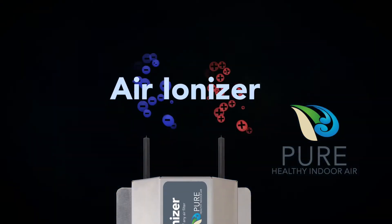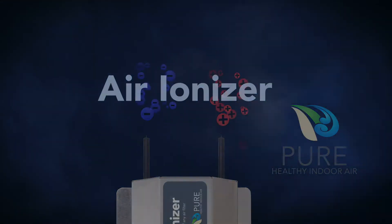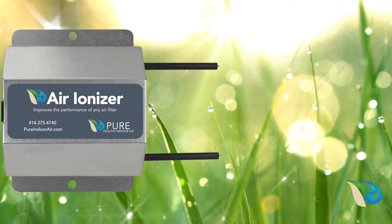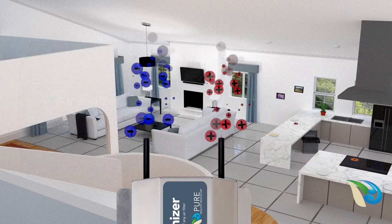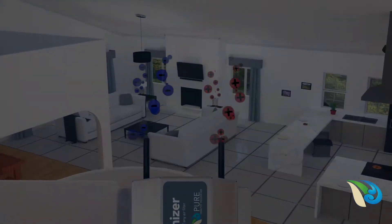The Air Ionizer from Pure Indoor Air — Improving the Air, Nature's Way. Have you ever noticed the freshness in the air after a thunderstorm? The Air Ionizer from Pure Indoor Air creates that same freshness indoors. The Air Ionizer cleans the air by releasing negative and positively charged ions, just like lightning does in a thunderstorm.